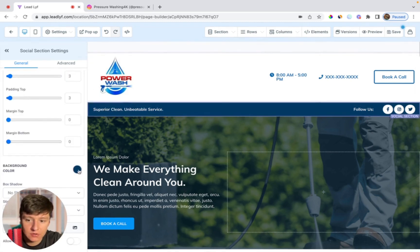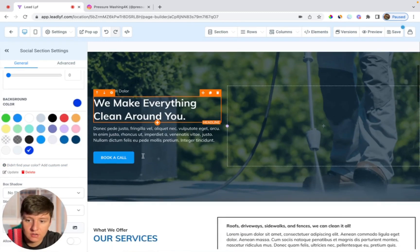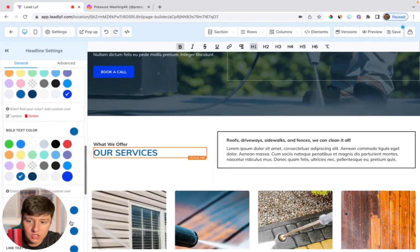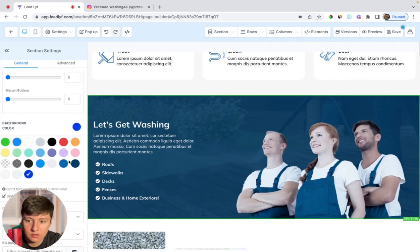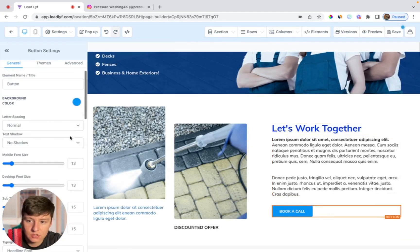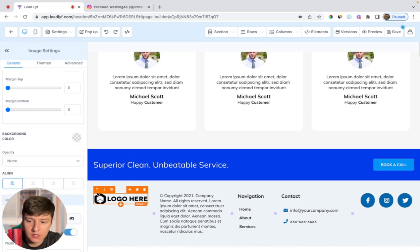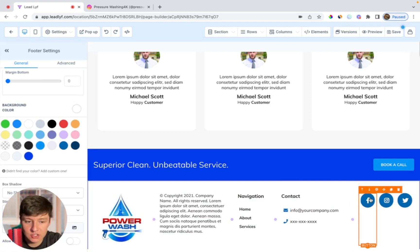I'll come over to this bar, go to background color, and add their brand colors. As you can see, this changed. Then I'll change the button to their brand colors, change the text, change the background color, choose their colors. Basically anywhere you see color, you're just going to want to change the default color to their brand colors. Down here, you're just going to want to add their logo again, change the background to white to match the logo background, and then change the icons and anywhere else you see color.